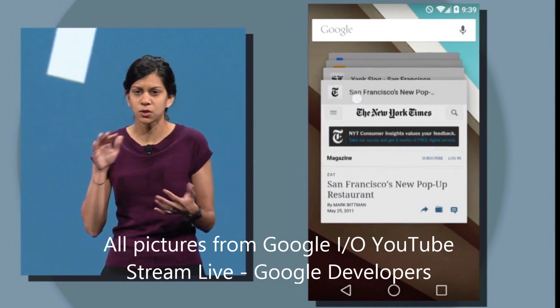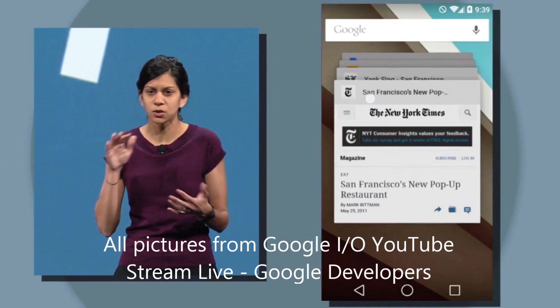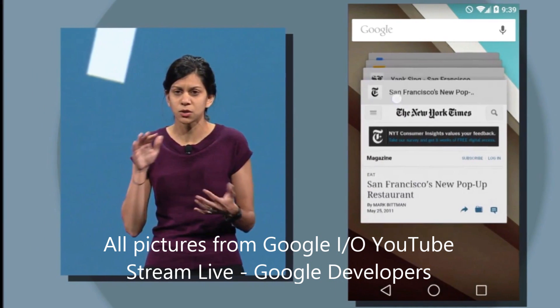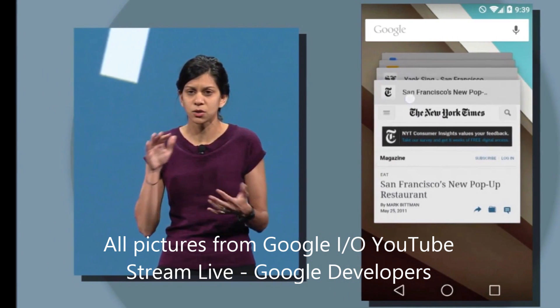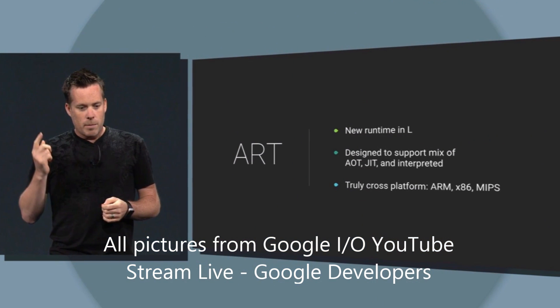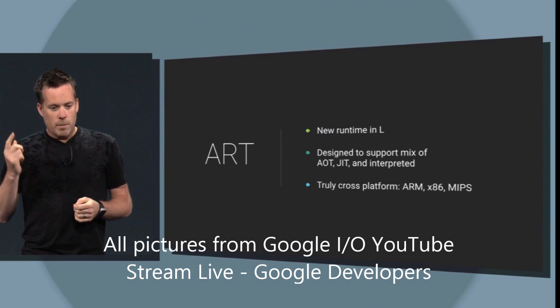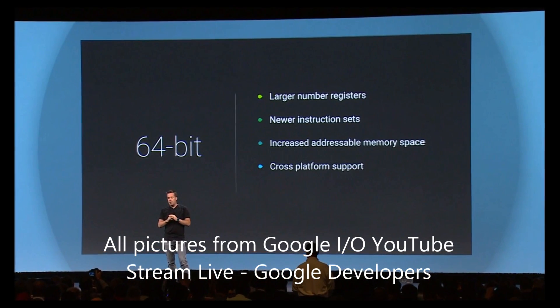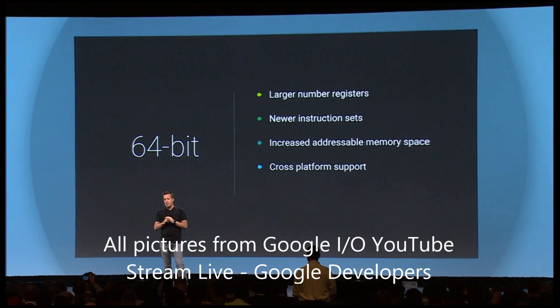The multitasking has also changed to look really nice — instead of just your normal list of things, you have a tabbed three-dimensional view, and your Chrome tabs are also shown now. ART is now the default runtime on Android L, so your Android's going to be way faster, and it's actually 64-bit, so a lot more memory holdability. It's not much use right now, but it will be down the line in a few years.